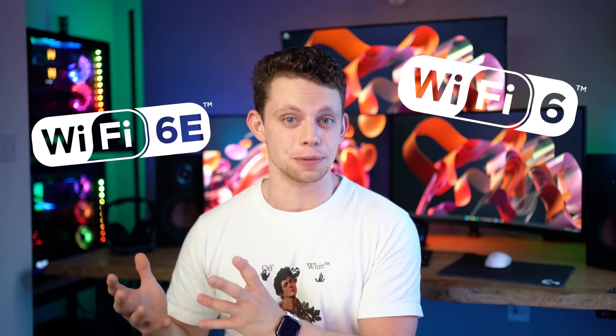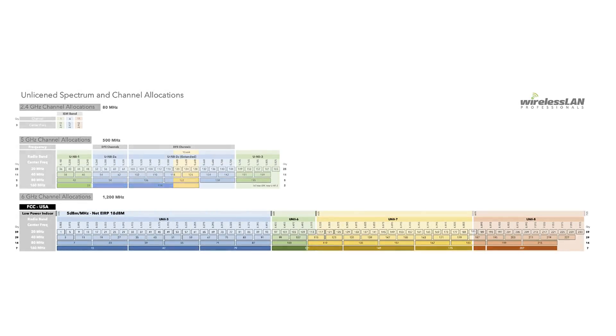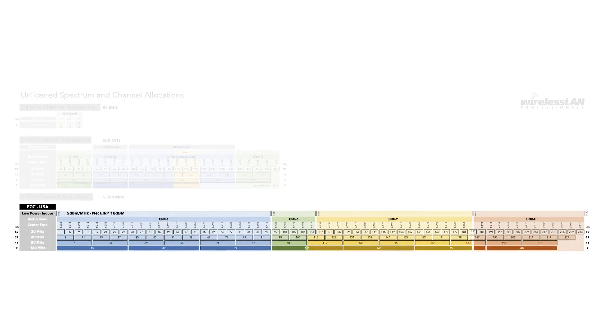So what are the latest standards of Wi-Fi — both Wi-Fi 6 and Wi-Fi 6E respectively? Wi-Fi 6E stands for Wi-Fi 6 Extension, and it actually opens up a new band in the 6 gigahertz range for wireless communication, and this is absolutely huge.